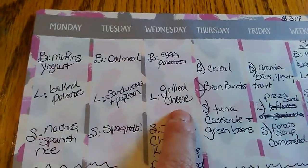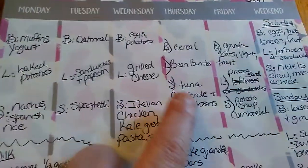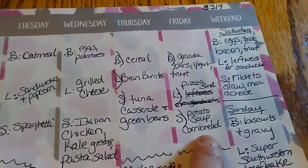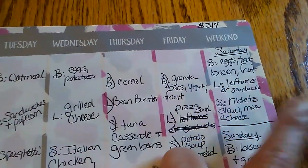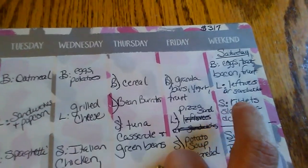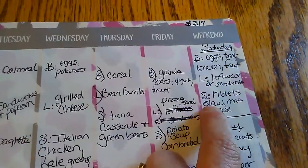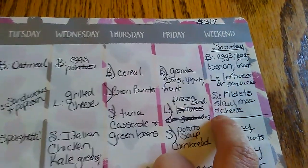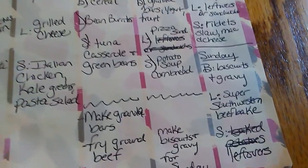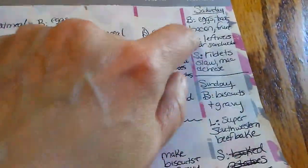Wednesday dinner — grilled cheese sandwiches, and I might make some kind of soup to go with that. Thursday — tuna casserole and green beans; Friday — potato soup and cornbread; Saturday — riblets cooked over the fire if it's not raining, with coleslaw, and homemade mac and cheese. Sunday would be leftovers from the riblets — it's a 10-pound box so there should be plenty.